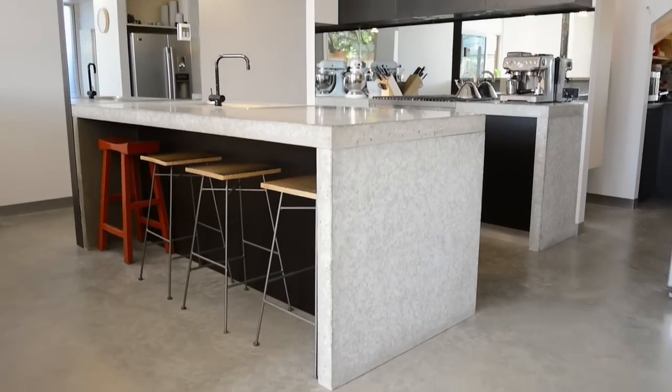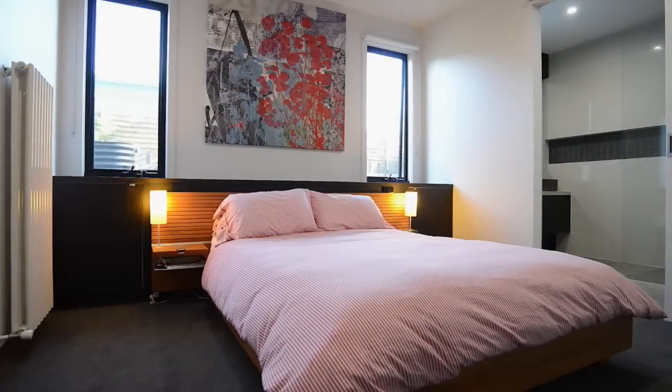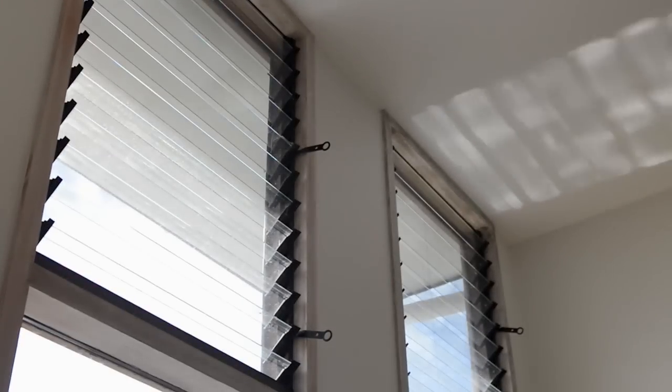An Ilvy 900mm electric oven with gas cooktop and Blanco dishwasher. The relaxing master bedroom is the only bedroom downstairs and offers a walk-in robe and ensuite. Louvre windows promote cross ventilation.